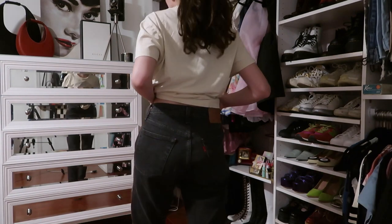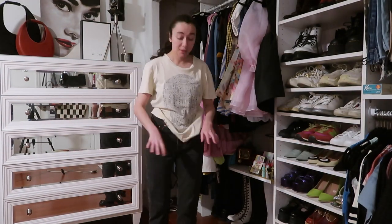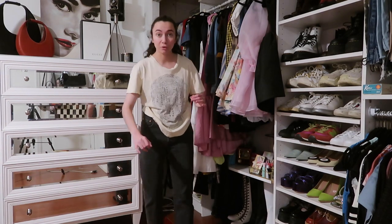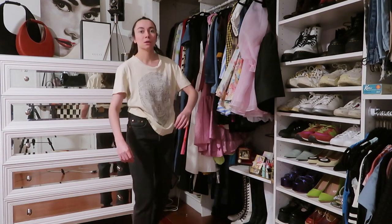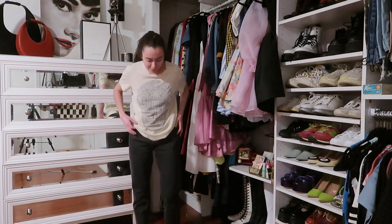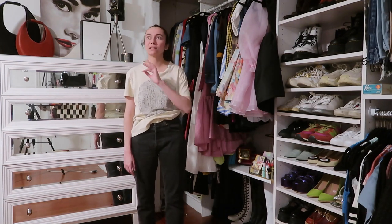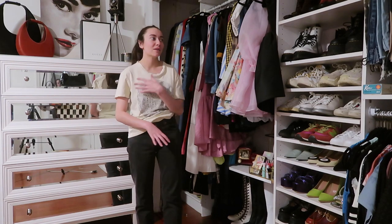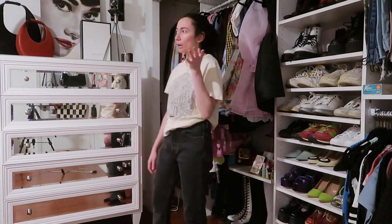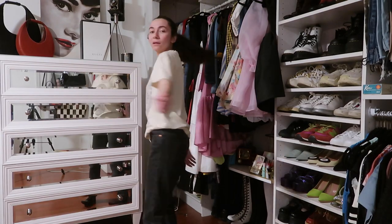These are the Levi's 501s from Out of the Closet. They're not a true black — they're more of a grayish black. They fit me perfectly and the length is perfect. I've been wanting a pair in this exact colorway for so long and haven't been able to find any in my price range, so for eight bucks it was meant to be.